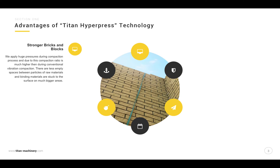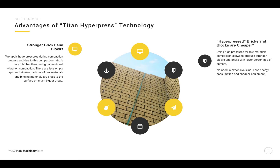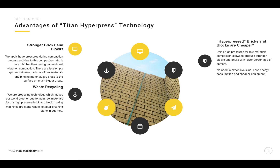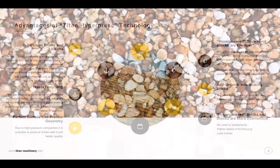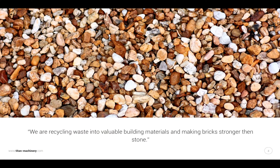Stronger bricks and blocks. Hyperpress bricks and blocks are cheaper — waste recycling. Anti-seismic interlocking bricks. Perfect surface and precise geometry. Hyperpress bricks and blocks are more economical. We are recycling waste into valuable building materials and making bricks stronger than stone.